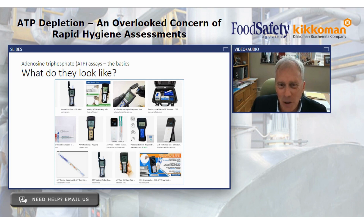What do these things look like? About half of you use these technologies and know very well. Just to give everyone a sense: it's a handheld device, looks like an old cell phone. There are swabs. These ATP monitoring devices are very portable and pretty convenient technology.